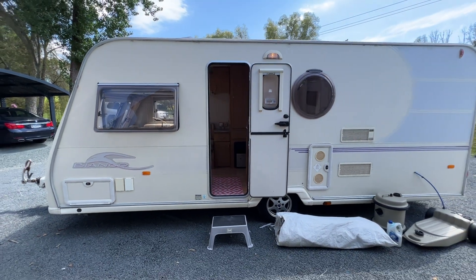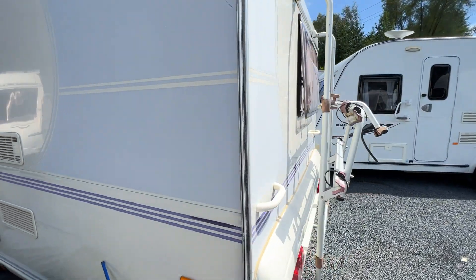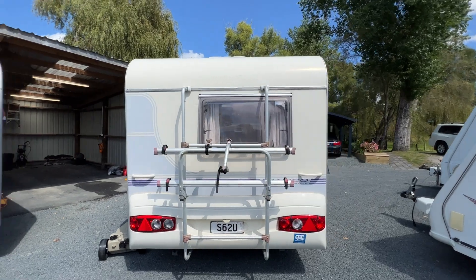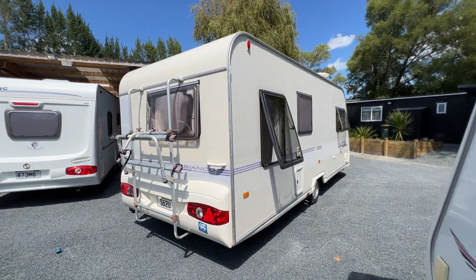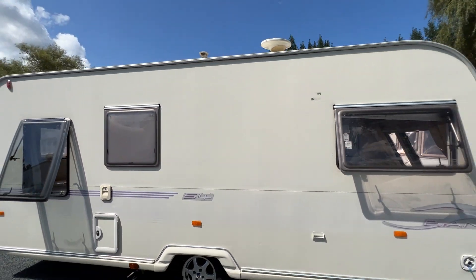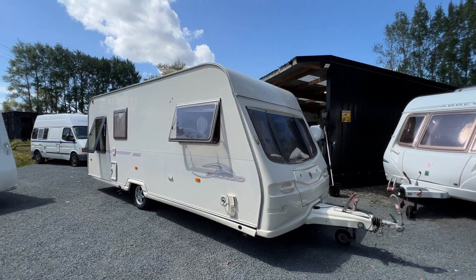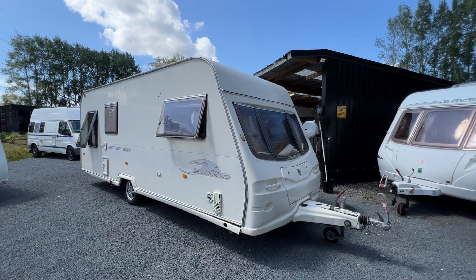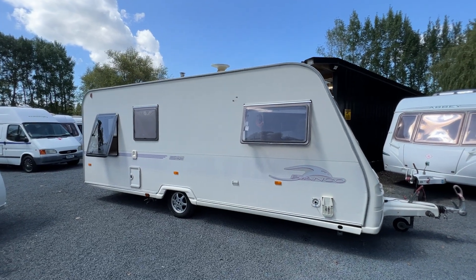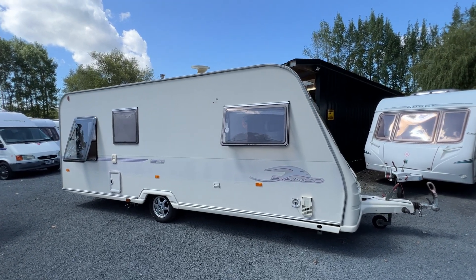This caravan is for sale as-is where-is. There are no warranties given or implied. As with all dollar reserve auctions, we suggest you come view it in person. I've done my best to go over it to make sure everyone gets a very honest overview of the caravan. We are open Monday to Friday, 7:30am to 3:30pm. You can give us a call on the phone number listed and arrange a time to come view. Thank you so much for watching.